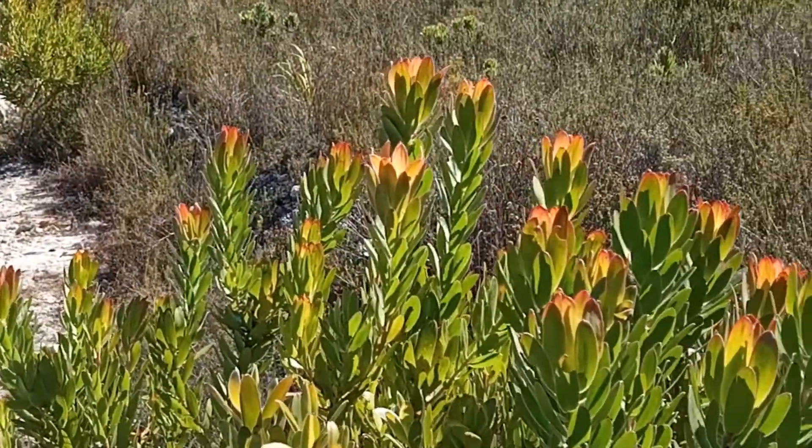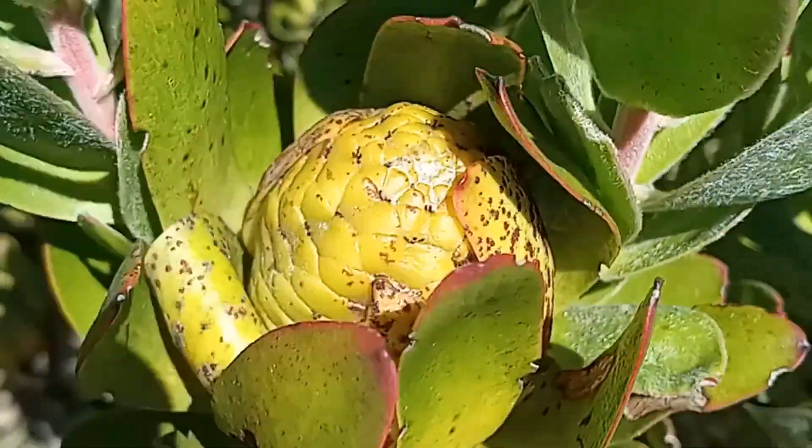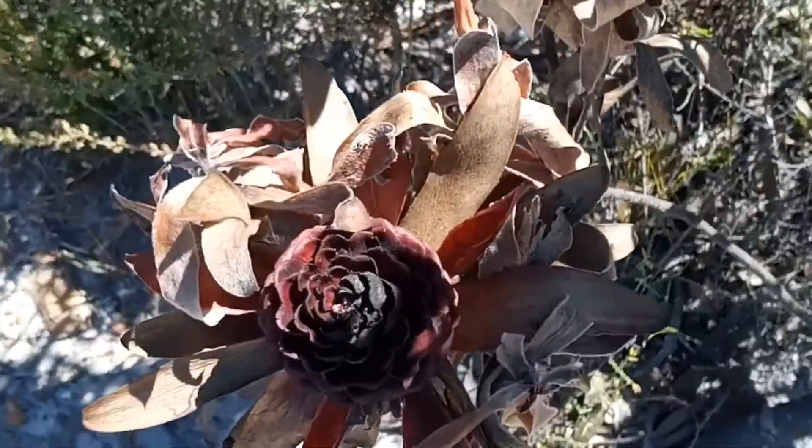Leucodendrons, or Torbossa, have reached their peak and the cones were fully developed. Even dead leucodendrons were beautiful.